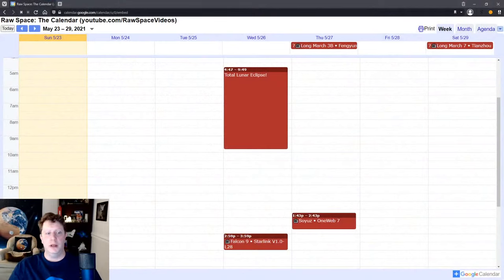On Thursday, May 27th, at 1:43 p.m. Eastern, 17:43 GMT, an Arianespace Soyuz launches from Vostochny Cosmodrome in far eastern Russia with OneWeb 7 — another batch of satellites for that internet constellation. Also on Thursday, China might be launching a Long March 3B with the Fengyun 4B satellite. Then on Saturday, May 29th, China might also be launching the Tianzhu-2 supply craft to the Tianhe Space Station module. No confirmed dates or times for the Chinese launches, so stay tuned. There may or may not be live coverage — I have a live stream set up, but there's no guarantee because it's China.